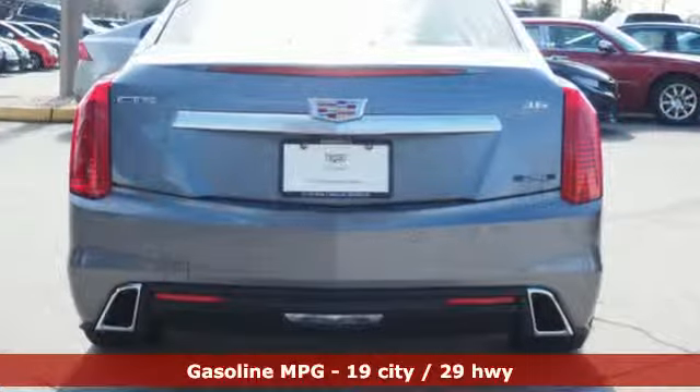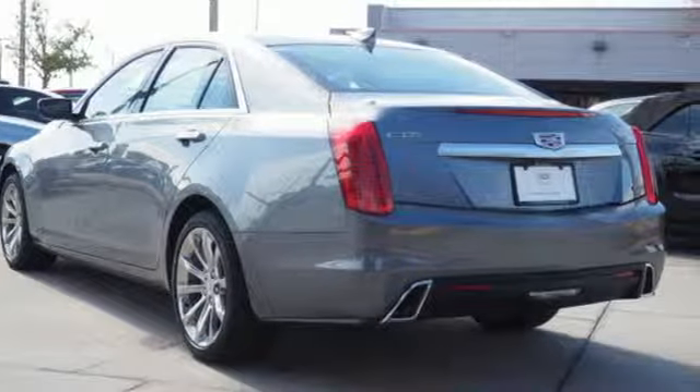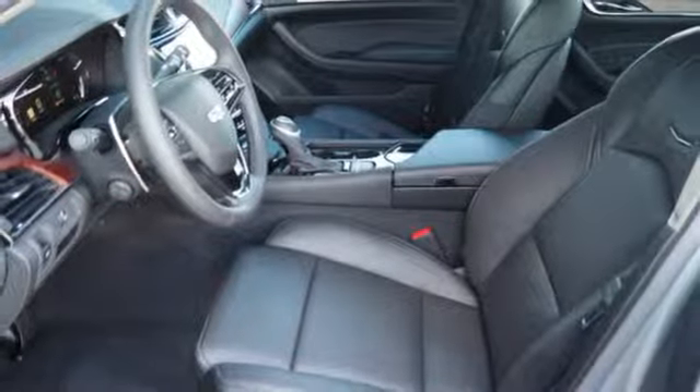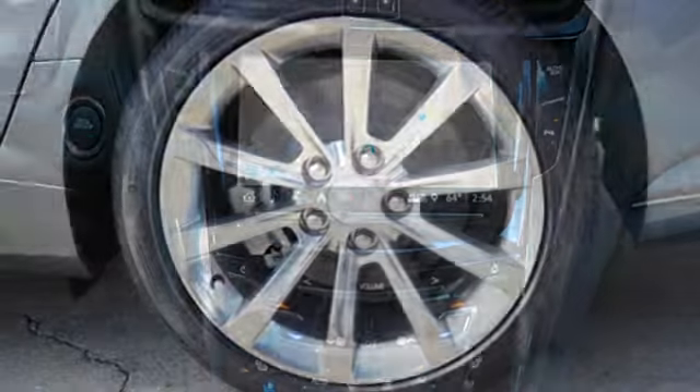It comes with all the amenities you need: integrated navigation system with voice activation, front heated and ventilated leather bucket seats, power heated mirrors, first and second row express open and closed sliding and tilting sunroof, and a V6 engine.